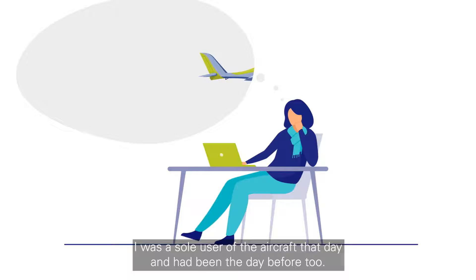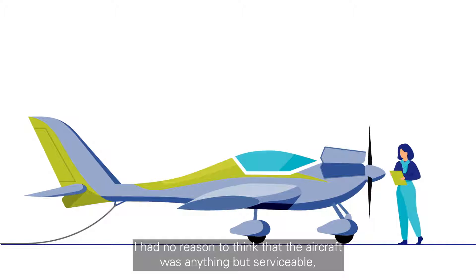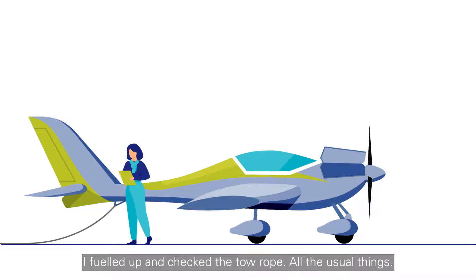I was the sole user of the aircraft that day, and had been the day before too. I had no reason to think that the aircraft was anything but serviceable, but I conducted my pre-flight checks as normal. With the cowlings off, I checked the fluids, saw that nothing was loose, I fuelled up and checked the tow rope, all the usual things.